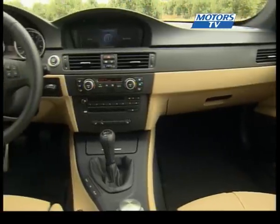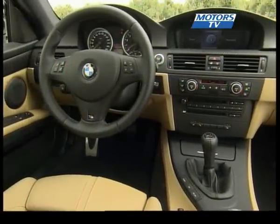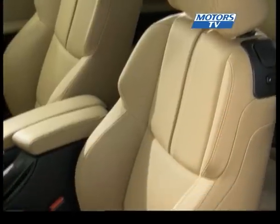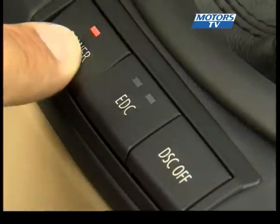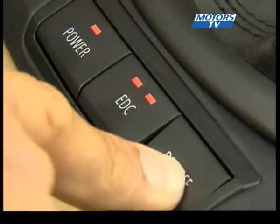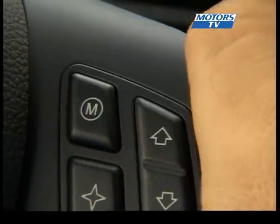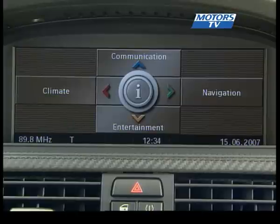There are a number of customisable options also available, but what makes the M3 unique is the way the driver can tailor it to his driving style. The EDC button offers three different suspension settings. Press the DSC button and the stability control gets turned off. Then there is the M Drive system — you can also choose from three engine maps as well as set the firmness of the steering.